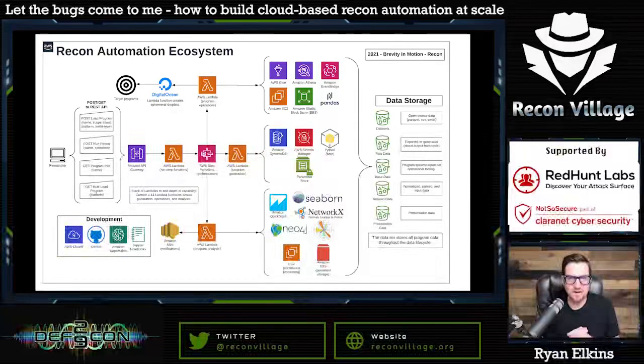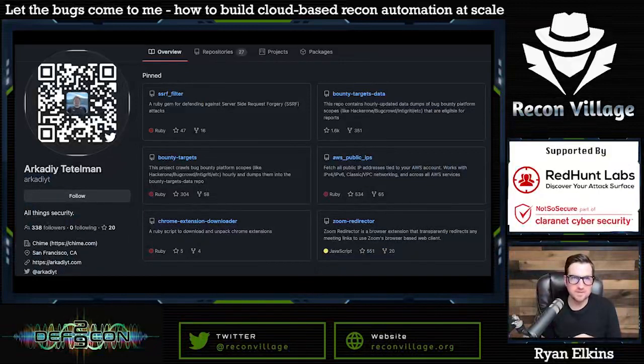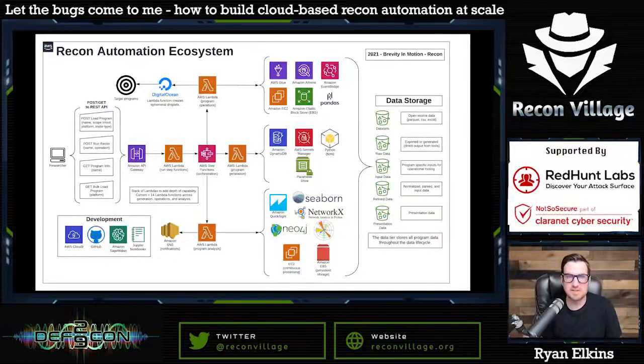What happens in this ecosystem is I'm tying into all the major bug bounty platforms using an existing GitHub repo by Arkadii Tetelman. He's making API calls and scraping the programs and sites. I'd eventually like to get directly integrated into every platform, but I'm using the raw JSON output he's developed and published to the community. Through that I can bulk load every single project that's in the major platforms. I also have the ability to make an API POST request to load a program ad hoc, and once all programs are loaded, it's literally just a GET request with the program name to initiate a recon cycle.